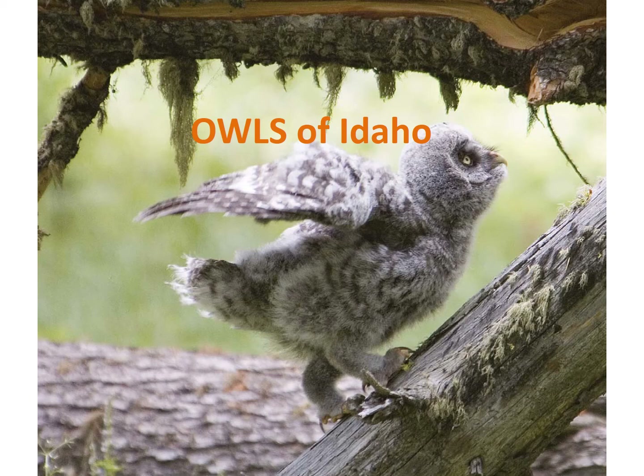Welcome to the Idaho Fish and Game MK Nature Center. Today you will be learning about the owls of Idaho and their habitats here at the Nature Center. We will talk about the different adaptations owls have to help them survive, we will listen to different owl sounds, and then you will take a walk around the Nature Center to see if you can spot any owls and learn about the ways we provide habitat here.